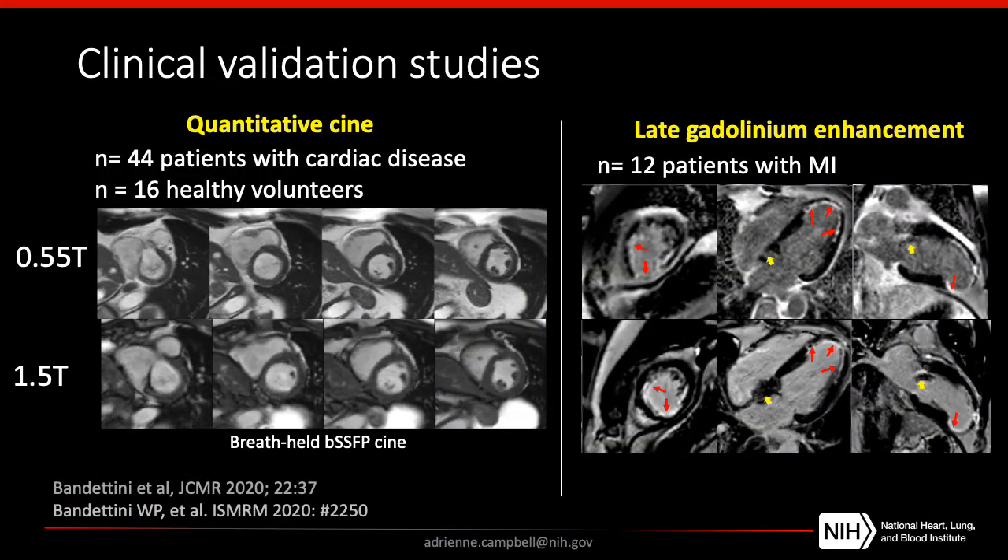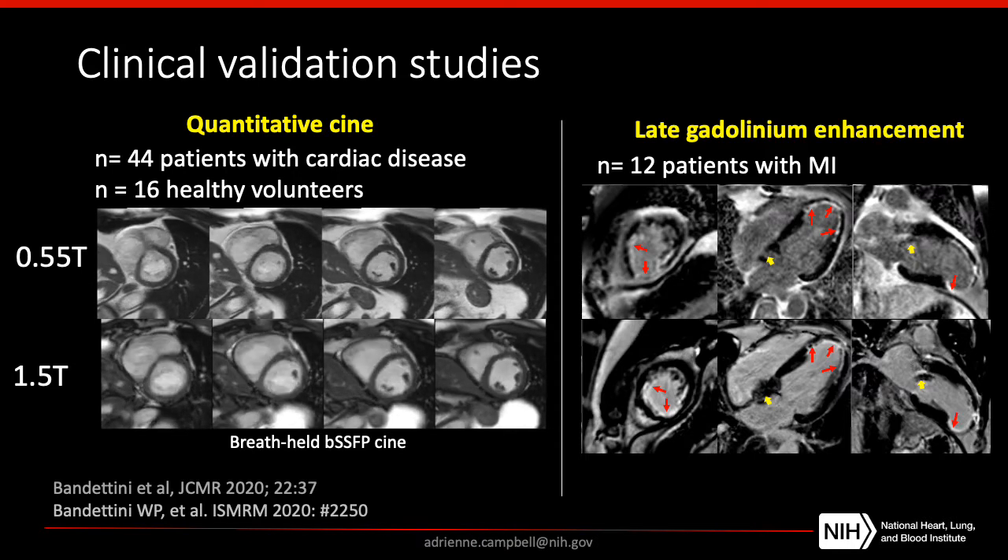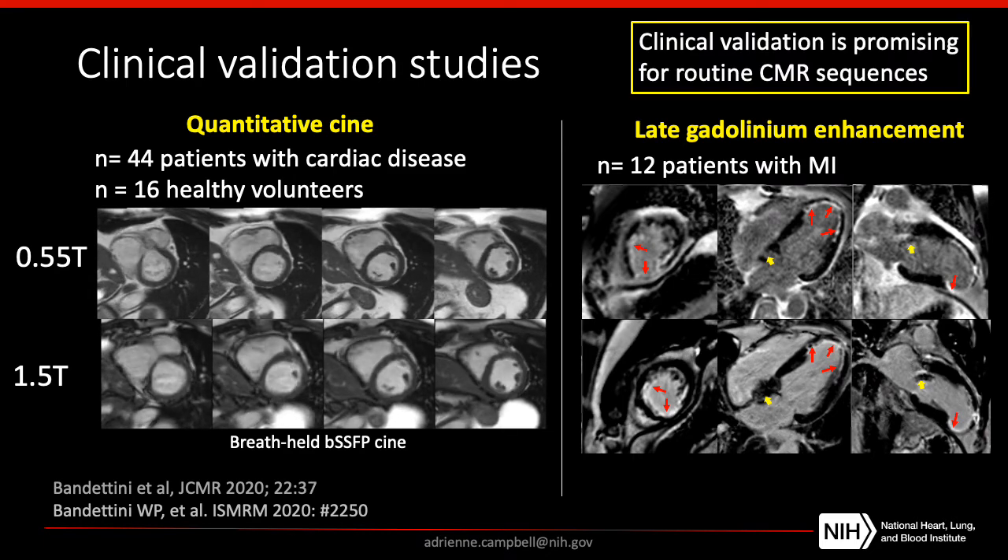It's important not only that our images look nice, but also that we can get clinical diagnostic information at 0.55T, so we've been pursuing clinical validation studies as well. So far we've looked specifically at quantitative CINE imaging in patients with known cardiac disease and healthy volunteers, and late gadolinium enhancement imaging in patients with myocardial infarction. The outcome of these studies has been that both qualitative and quantitative interpretations of images at 0.55T and 1.5T were identical for blinded image reviewers. These clinical validation studies are promising, indicating we can use a high-performance 0.55T not only to generate nice-looking pictures, but also for routine clinical CMR used for diagnostics.